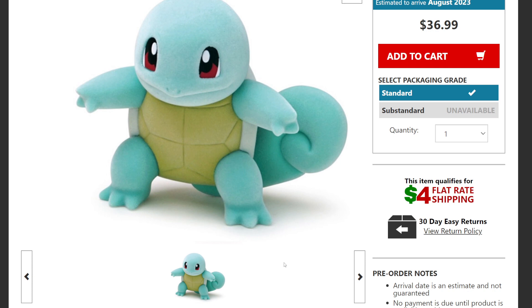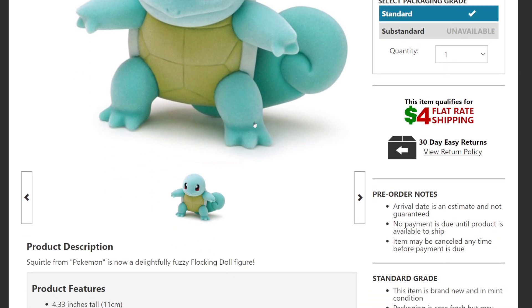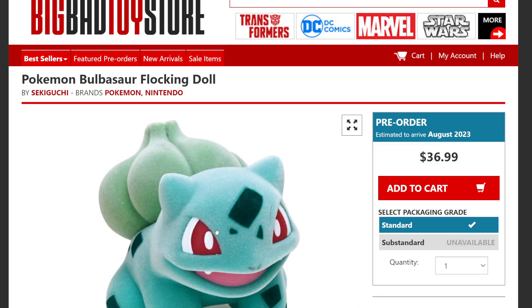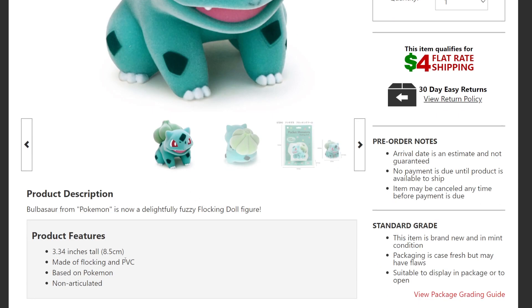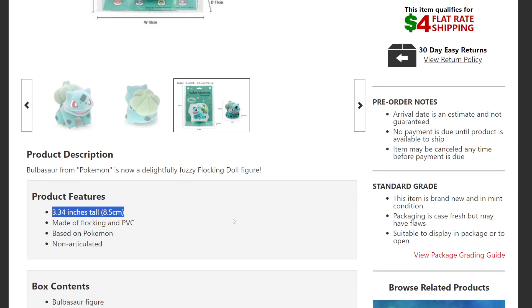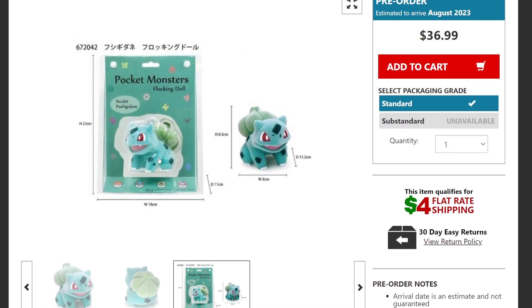Squirtle is probably one of the smallest ones, but his little cute form is non-articulated — arms, legs, and tail do not move. Last but not least we have Bulbasaur, also not articulated. He's apparently a little smaller than the rest of them — I thought he was gonna be bigger. You can see the different sizes both inside and outside the package.